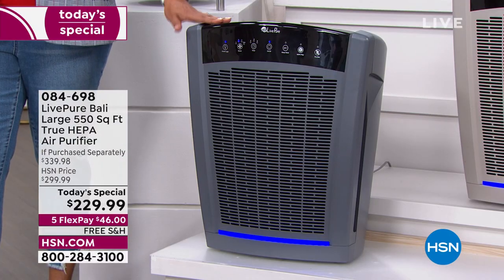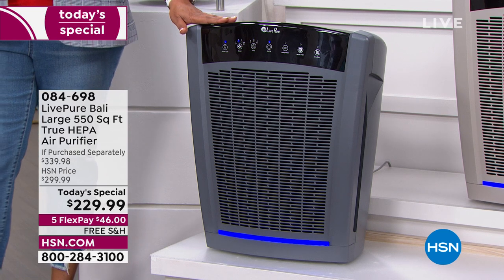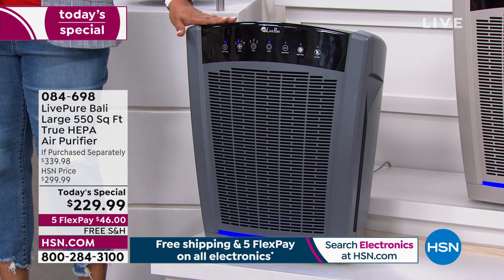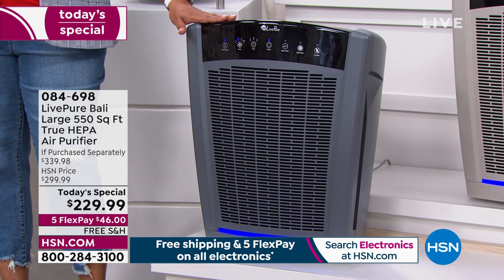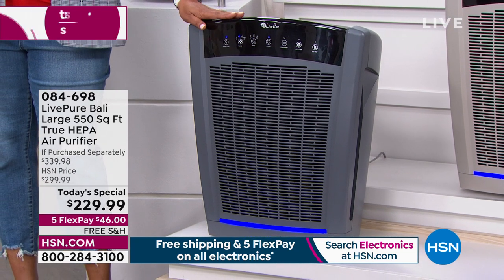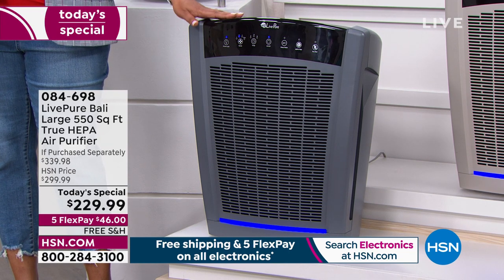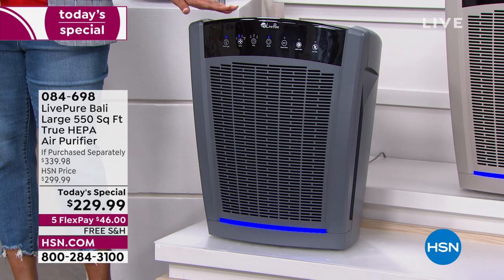Today we have 110% off the retail value — that is huge. Five payments of $46. To get it $110 off retail, $70 off HSN's price — that's only till midnight — and free shipping is a wonderful steal of a deal. I sent this color to my mom because I am a true believer in air purifiers. This is the graphite gray, which is what I sent my mom and dad down in Texas.